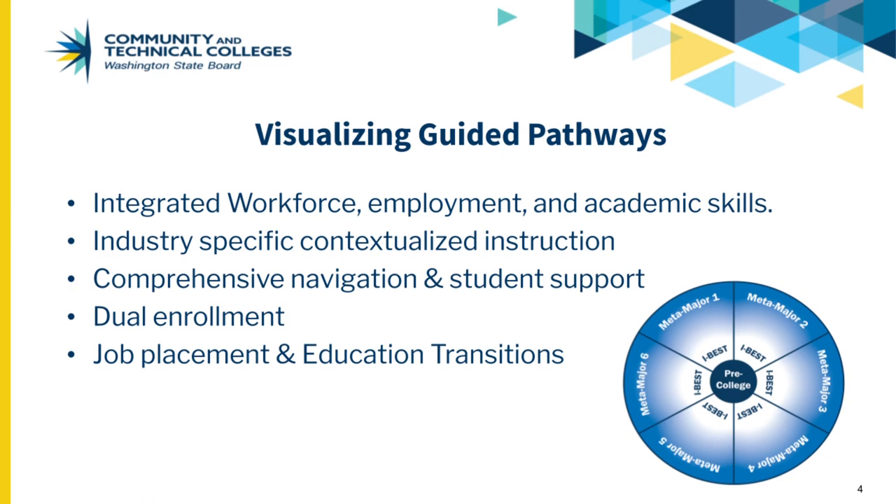Designing IBEST pathways and contextualized instruction in each meta-major builds equity into pathways because a more diverse student body is welcomed into the classroom and supported to completion.